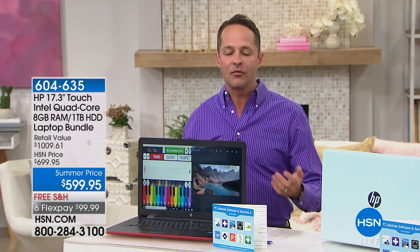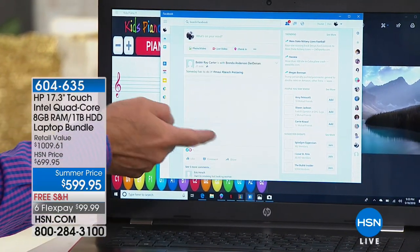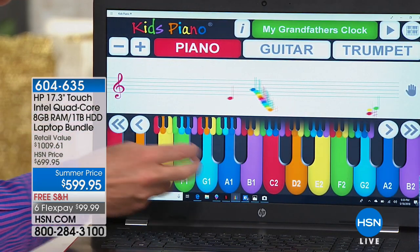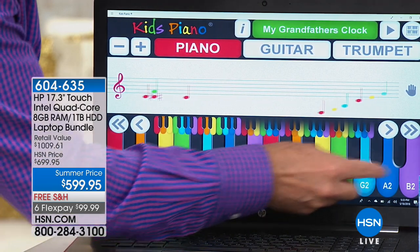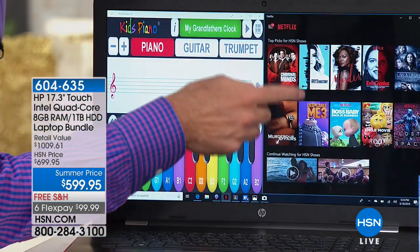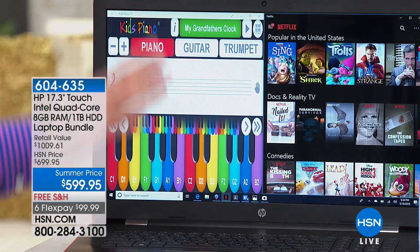RAM is what allows your computer to do two things well. One is multitask. When we look at the screen, I've got lots of things going on at one time — a Facebook page up and running. With lots of RAM, I can go from one to the other. I can pick up Netflix. These are the things we can do — go from program to program quickly. RAM allows you to multitask, to go from one thing to the other.